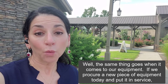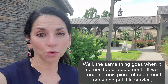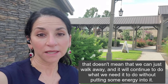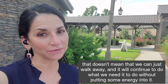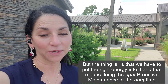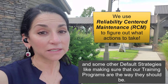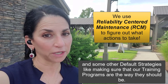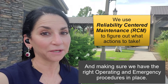Well, the same thing goes when it comes to our equipment. If we procure a new piece of equipment today and put it in service, that doesn't mean that we can just walk away and it will continue to do what we need it to do without putting some energy into it. We have to put the right energy into it, and that means doing the right proactive maintenance at the right time and some other default strategies, like making sure that our training programs are the way they should be and making sure we have the right operating and emergency procedures in place.